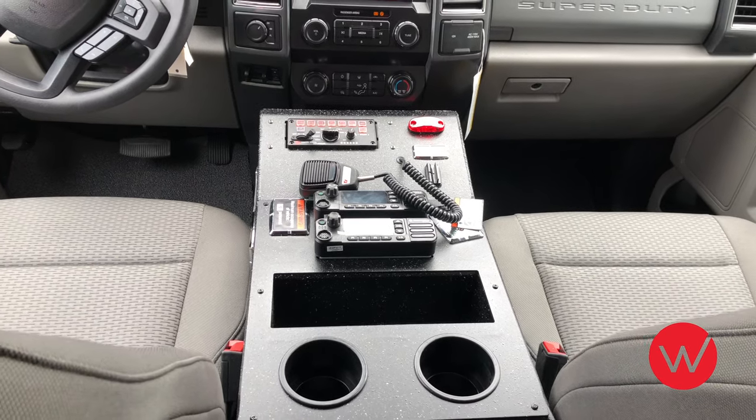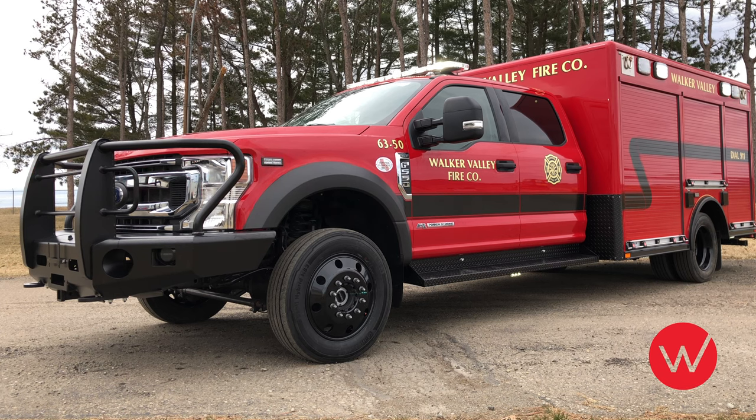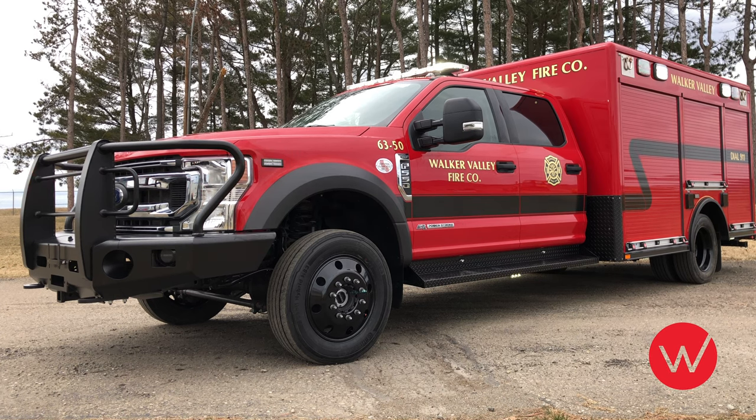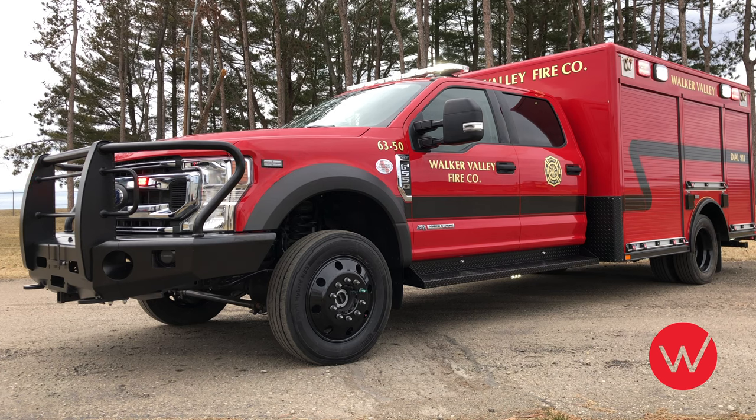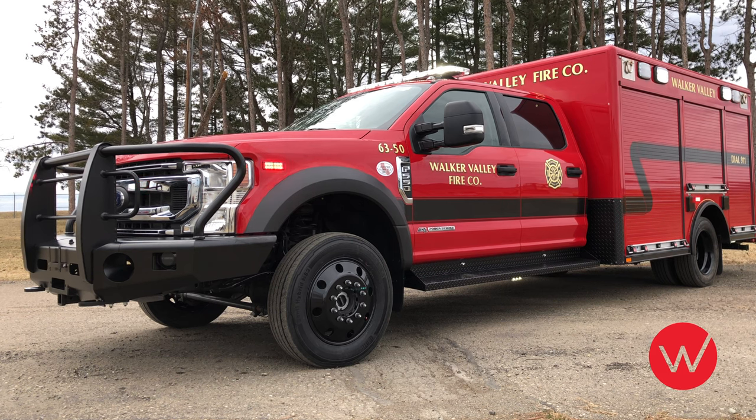Thank you for taking the time to view this walk-around video of the recently completed 12-foot rescue for the Walker Valley Fire Company. We are excited to make the delivery of this apparatus to the department. Stay tuned for future releases of custom made and quality built rescue and attack units built by Ward Apparatus.